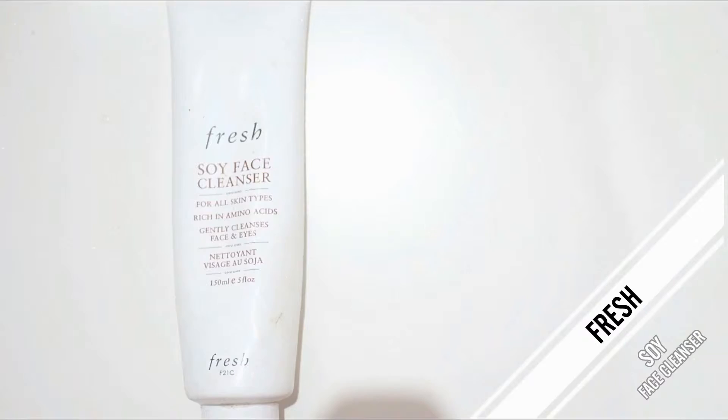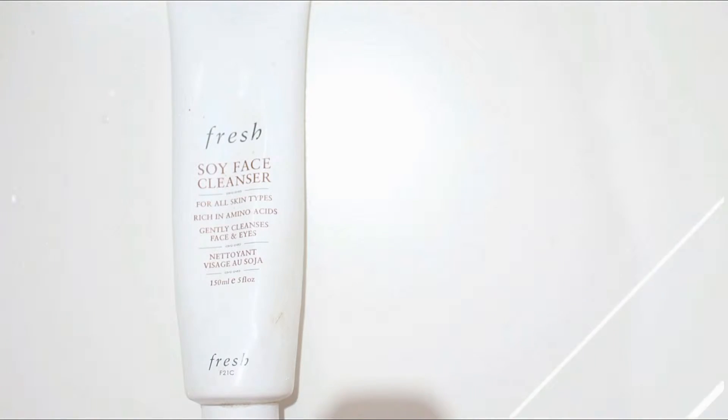Next product is the Fresh Soy Face Cleanser — this is the full size, the bigger size. I really like this for morning use. It's not the type of cleanser that removes makeup; it's for after you've already removed makeup. I love it and it doesn't dry my face out, which matters because my face is really dry.